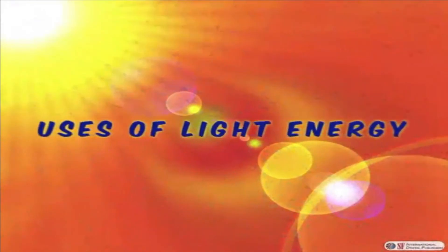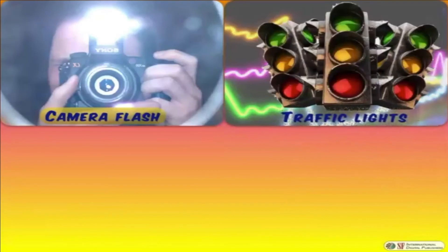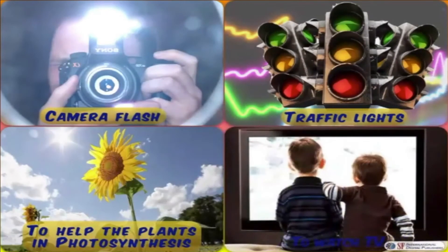Now let's talk about the uses of light energy. We use strong light sources in our cameras to click a picture. We use light bulbs on the roads to control the traffic flow. Natural light helps the plants to make their own food by the process of photosynthesis. And of course we use light bulbs at our homes to see at night. Check out if any bulb is on which doesn't have to be — switch it off to save electricity.